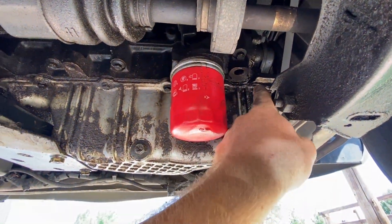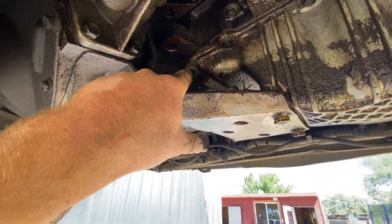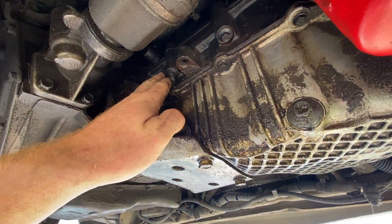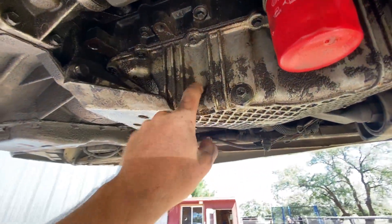My best guess is this oil pan gasket here. That's because you can see there's just as much oil over here as there is over here. So that rear main seal up there might be leaking too, but we know it's leaking over here. And if you look up, you'll see that it's mostly wet here and then it's kind of wicking up to this next seal for this girdle. So oil pan gasket in this case.